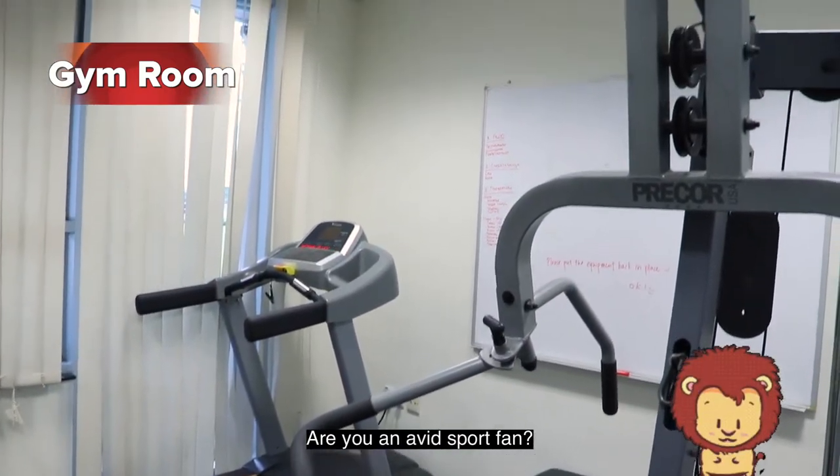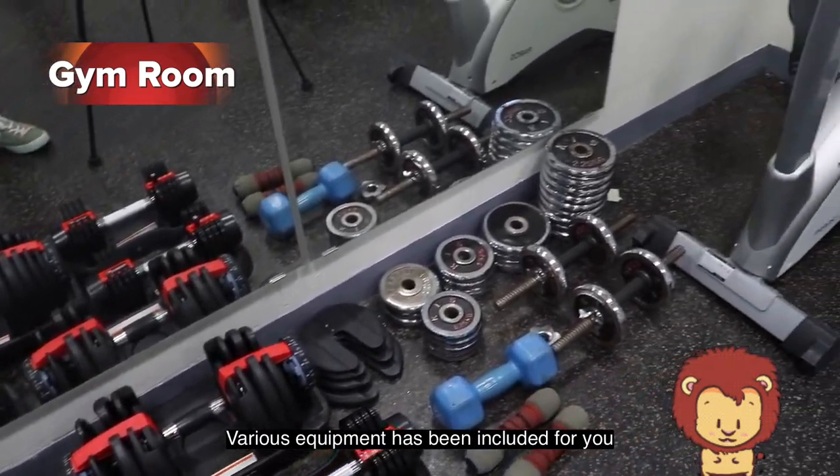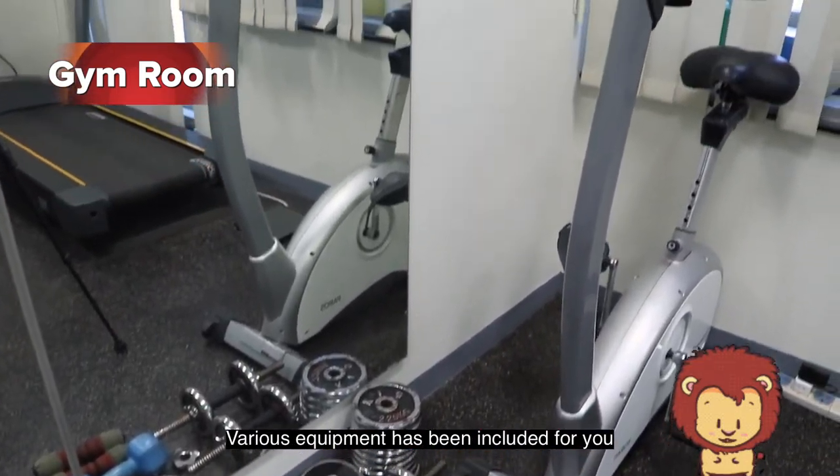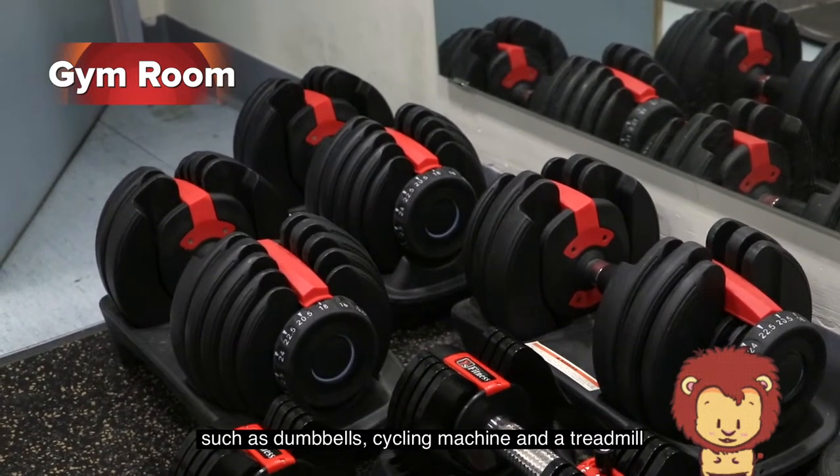Are you a fitness sport fan? Then the gym room will be a place for you. Various equipment have been included for you to keep a good shape and healthy body, such as dumbbells, a cycling machine, and a treadmill.